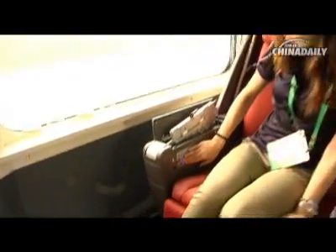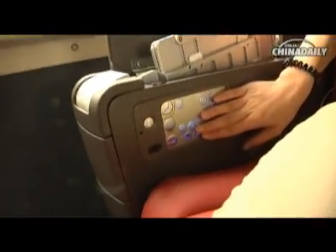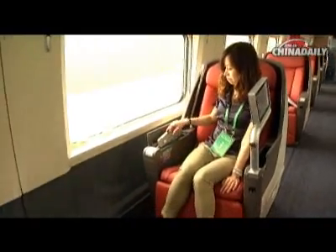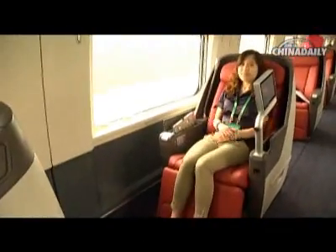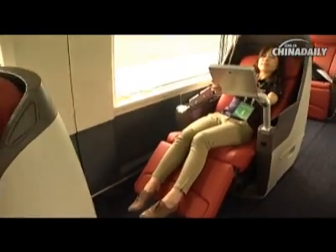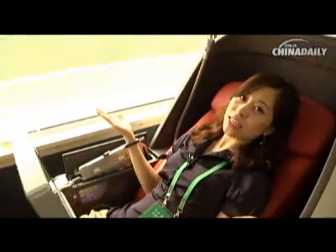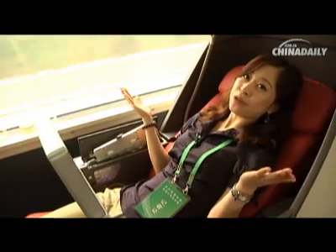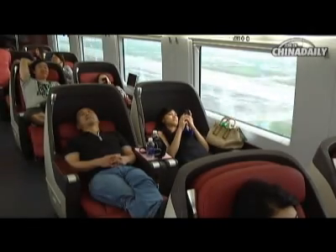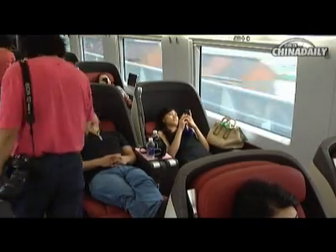Can you see these little buttons here? They can help you adjust your seat to make it feel more comfortable. With all these features, I'm sure your journey will feel shorter and more relaxing. You can also lay the seat completely flat and take a nap.